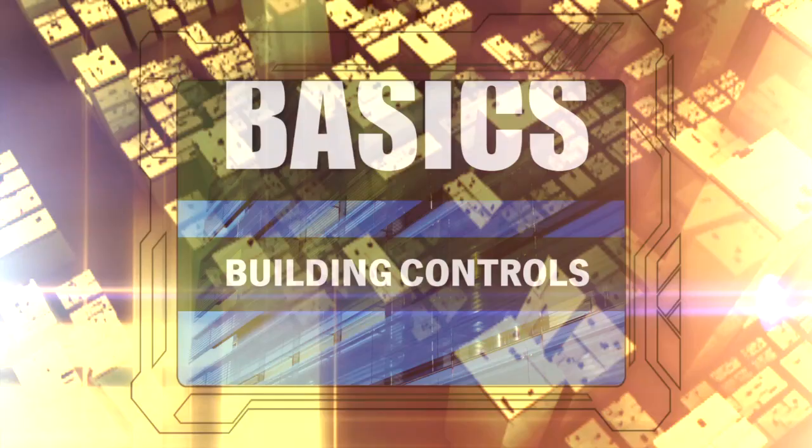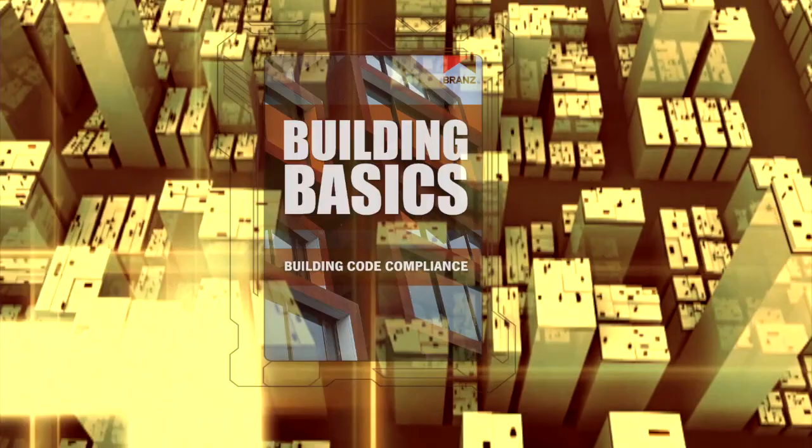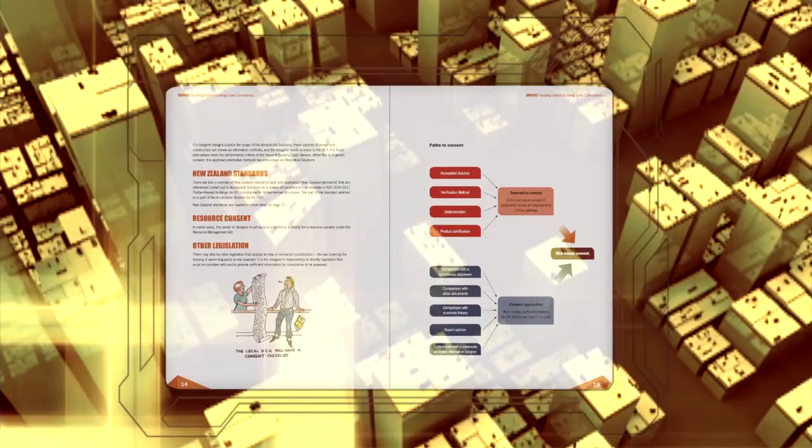In similar fashion, the Building Code Compliance Guide explains the compliance process in simple terms, focusing on residential building. It covers the steps a designer needs to follow to gather the required documentation and how to prove compliance with the performance requirements of the Code.